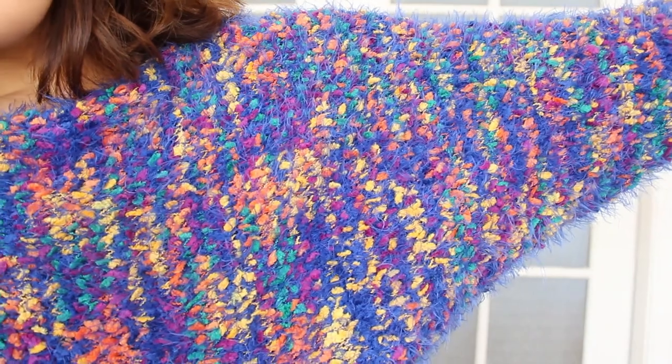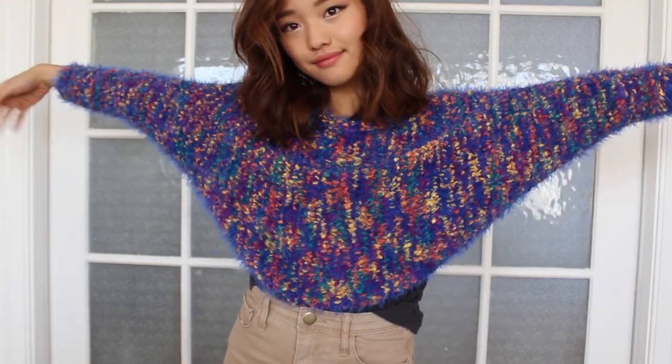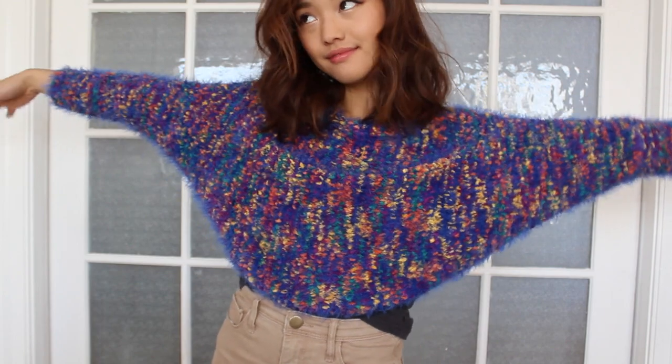I got this fuzzy blue angora sweater with all these chunks of color on it. It kind of looks like vomit, but I'm really into that. It's also cropped and it's got a batwing sleeve — it's just something quirky that I thought would go excellently with my sweater collection.